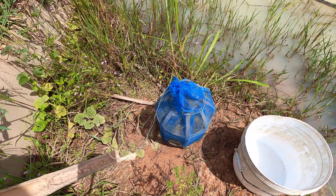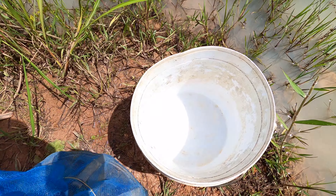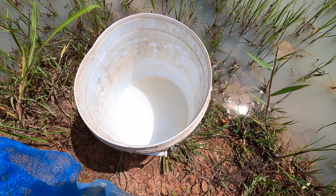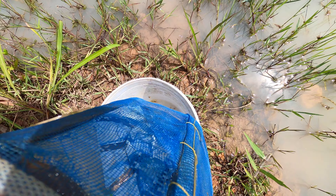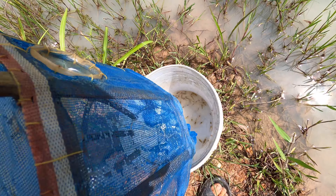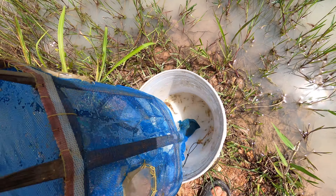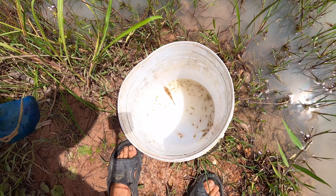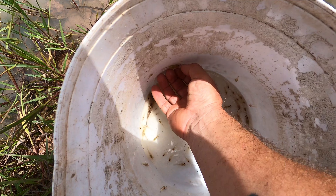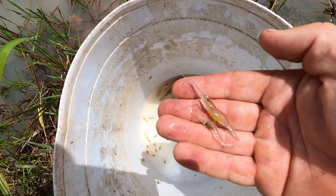There are a few shrimp in here as well — the snakeheads have already had a huge feed this morning. There are plenty of shrimp; it's ridiculous the amount we've got. We empty these traps two or three times a day and it's like this every single time. The place is alive with them.